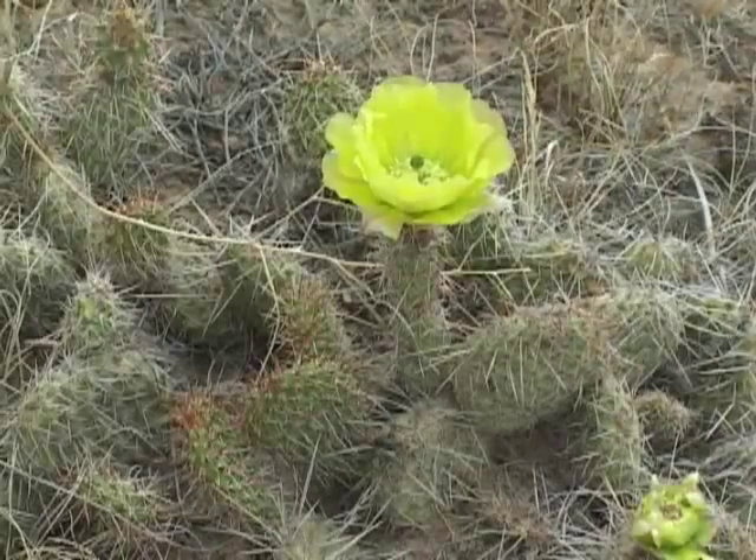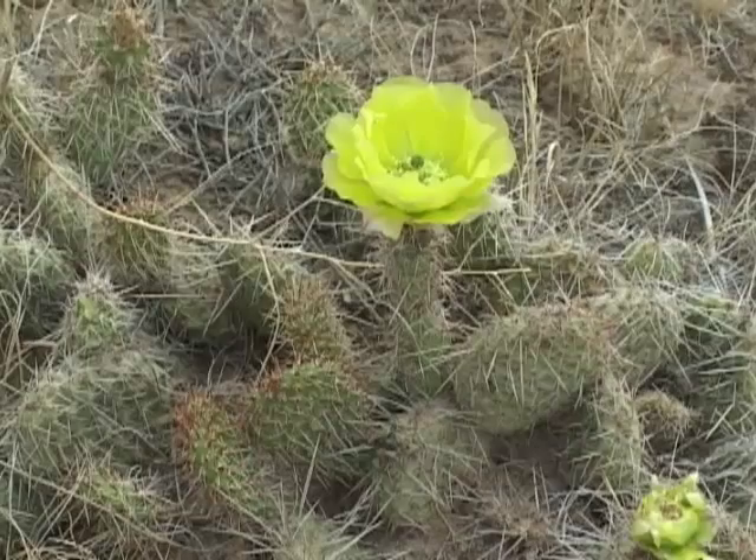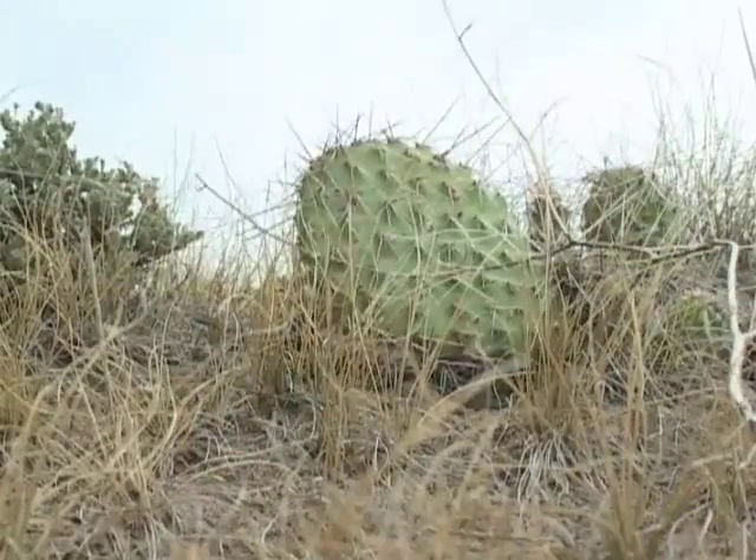This cactus has succulent water storage tissue under its waxy coat, and it doesn't lose any water from leaves because it has turned them into skin-piercing weapons. Wyoming is a tough place to live, but hundreds of beautiful plants and animal species have adapted to survive here. I'm Gene Gade from the University of Wyoming Cooperative Extension Service.